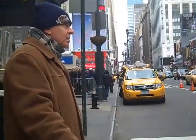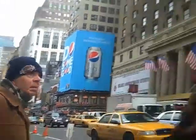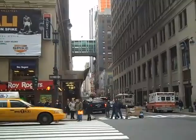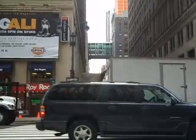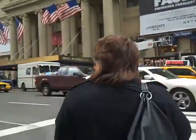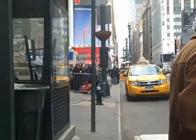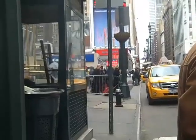Look at all the people waiting for taxis. That looks like Grandma's car except blue. People all lined up waiting for taxis.